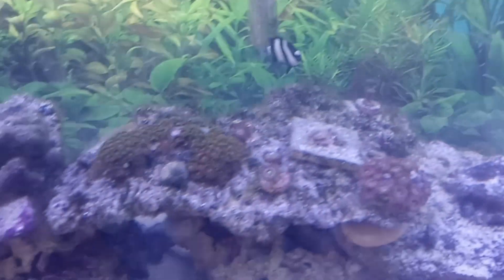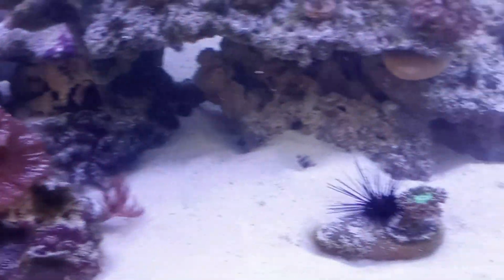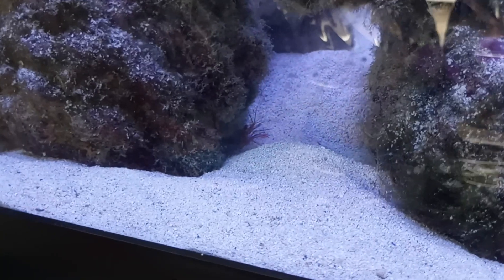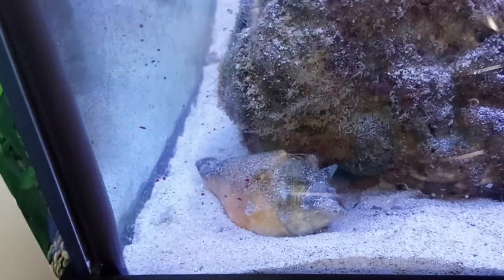There's my zoa garden, there's the feather duster, the urchin, cabbage leather. Down on the side you can barely see the peppermint shrimp sticking his head out from under the rock. There's the conch.